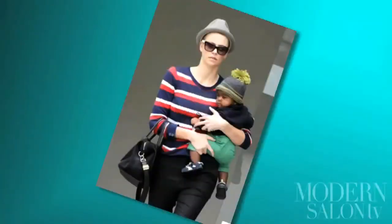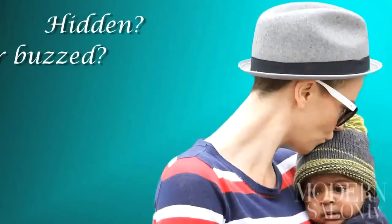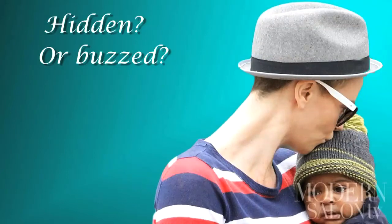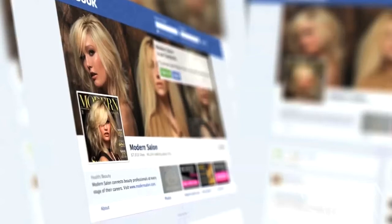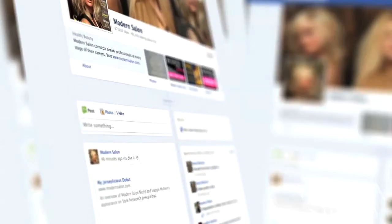The biggest style shock of the season came from summer blockbuster queen Charlize Theron. After the red carpets for her two hit movies were over, Charlize was spotted with her shoulder-length blonde hair neatly tucked underneath a hat — or so we thought. The star had actually gone to a trimming tool for a cleanly shaved look, but for an upcoming movie role. What do you think of these stars' new looks? Tell us on Modern's Facebook page at facebook.com/modernsalon.